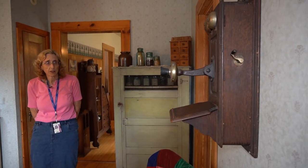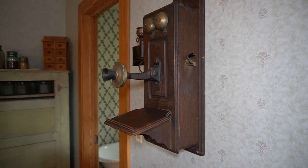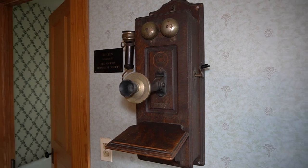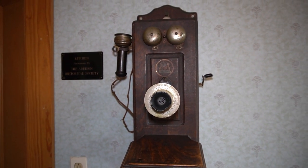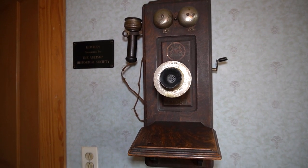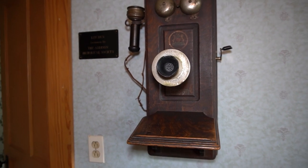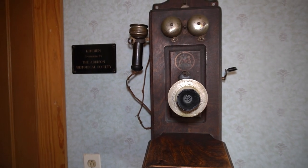Here is an example of an early wall telephone. Back in the old days, you would pick up the receiver and you would actually talk to a person called an operator. They were at a location where they physically had to plug in or connect you to the party that you wanted to call. Sometimes when you picked up the receiver, you would hear other people talking. This is because you had a party line and shared it with your neighbors.